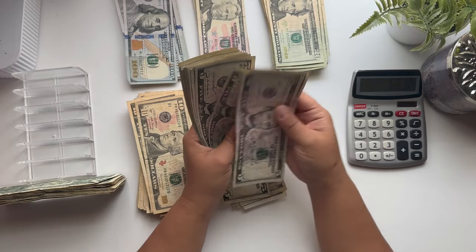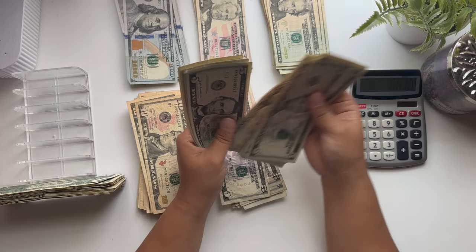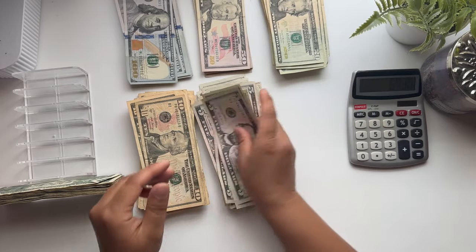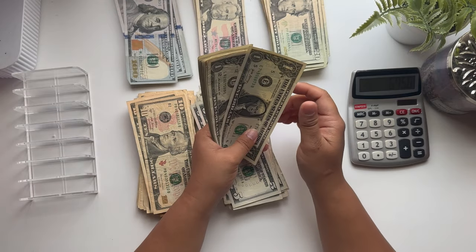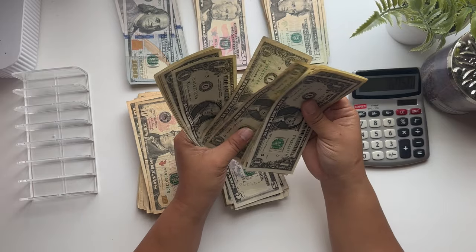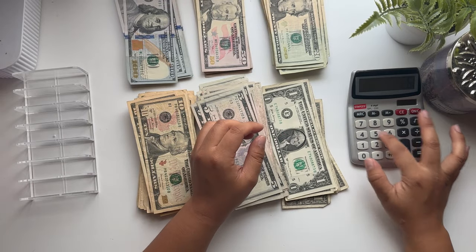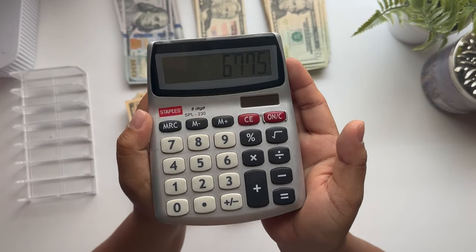Finishing up the 5s — counting through the remaining bills brings us to $25 more in fives and ones. That brings our total to six thousand seven hundred and seventy-five dollars. Wow!